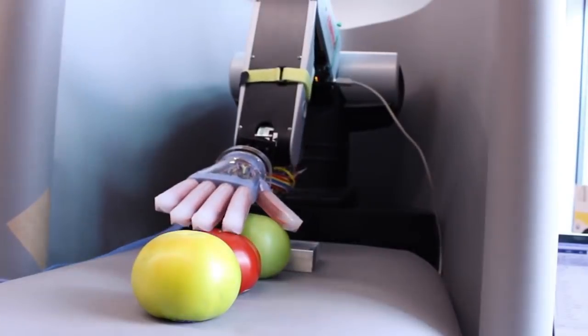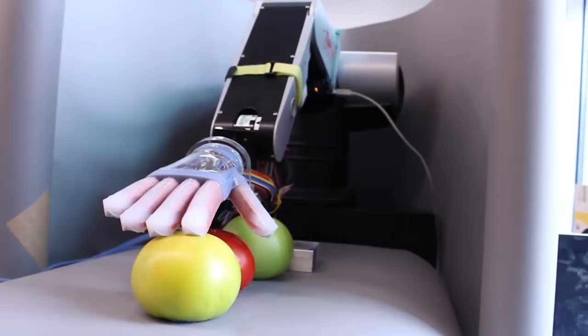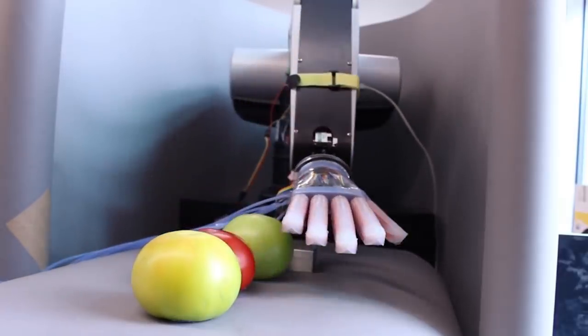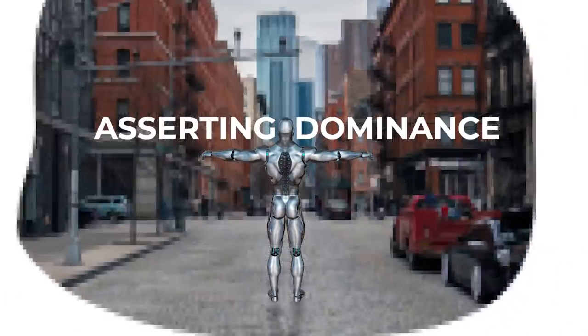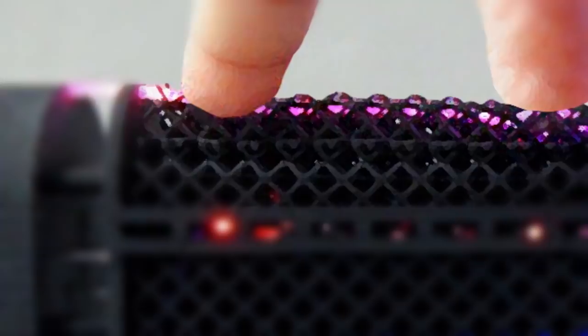The invention isn't just artificial skin. Instead, the delicate fibers can be distributed both inside a robot and on its surface, giving it both a sense of tactile touch, and most importantly, an idea of its own body position in space.